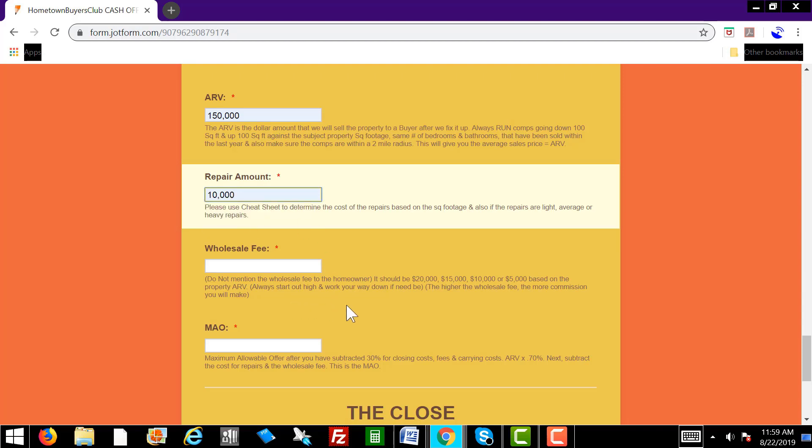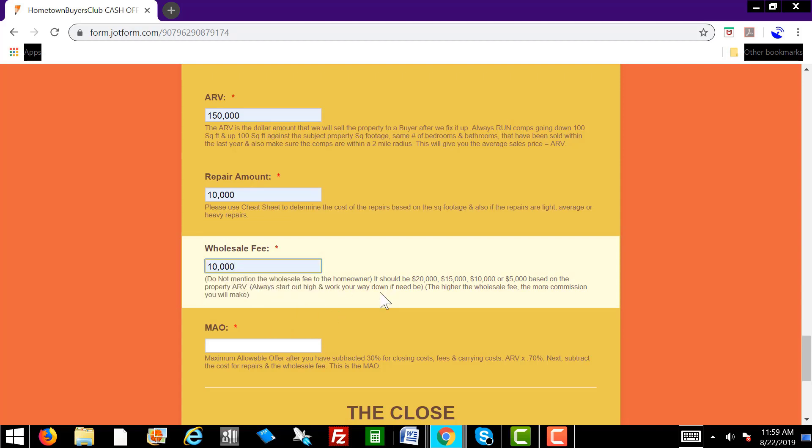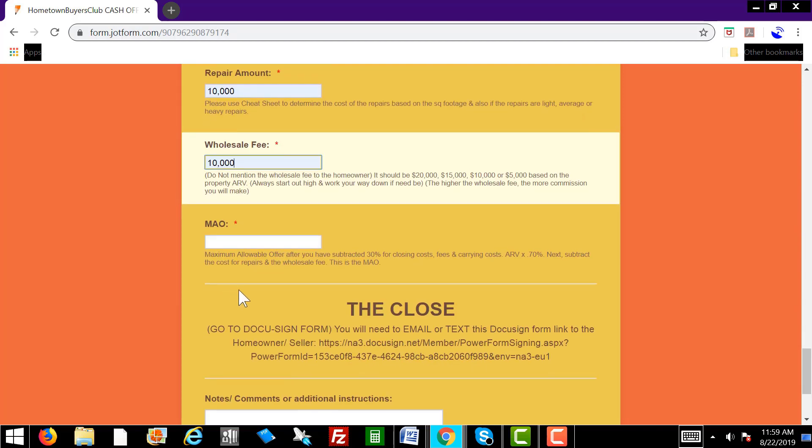Wholesale fee — you do not want to mention the wholesale fee to the homeowner; that should never be mentioned ever. It should be either 20,000, 15,000, 10,000, or 5,000 based on the property ARV. The higher the wholesale fee, the more commission you're going to make. Let's put down 10,000 on the wholesale fee. Now the MAO is the maximum allowable offer — that's once you've subtracted 30% for closing costs, fees, and carrying costs. You take the ARV times 0.7, then subtract the cost of repairs and the wholesale fee. This gives you the MAO.